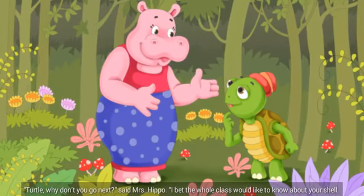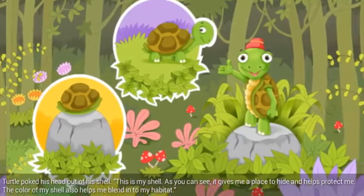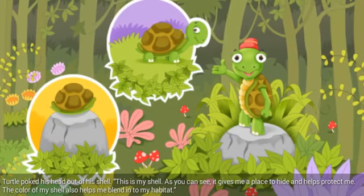Turtle, why don't you go next, said Mrs. Hippo. I bet the whole class would like to know about your shell. Turtle poked his head out of his shell. This is my shell. As you can see, it gives me a place to hide and helps protect me. The color of my shell also helps me blend into my habitat.